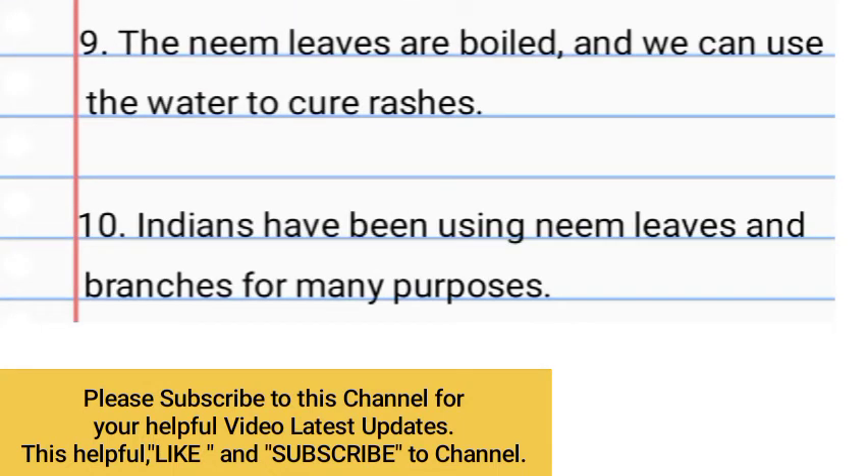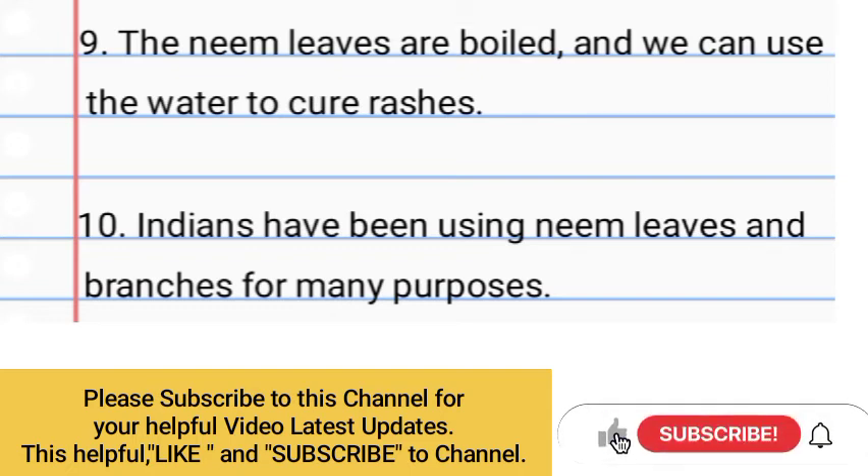Number 9: The neem leaves are boiled and we can use the water to cure rashes. Number 10: Indians have been using neem leaves and branches for many purposes.